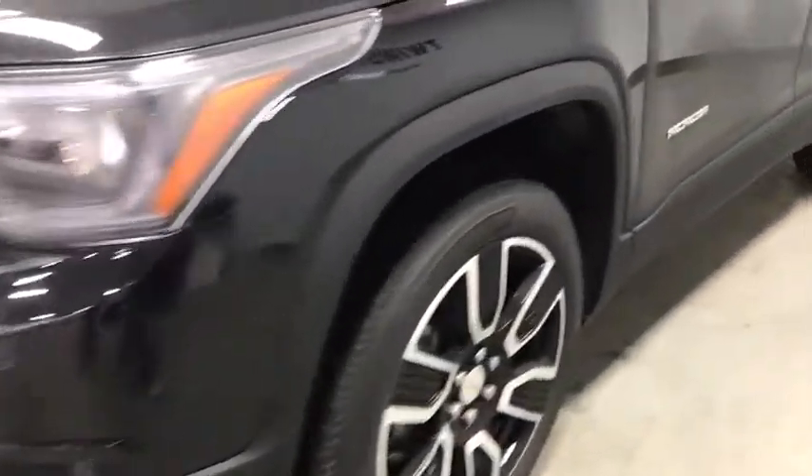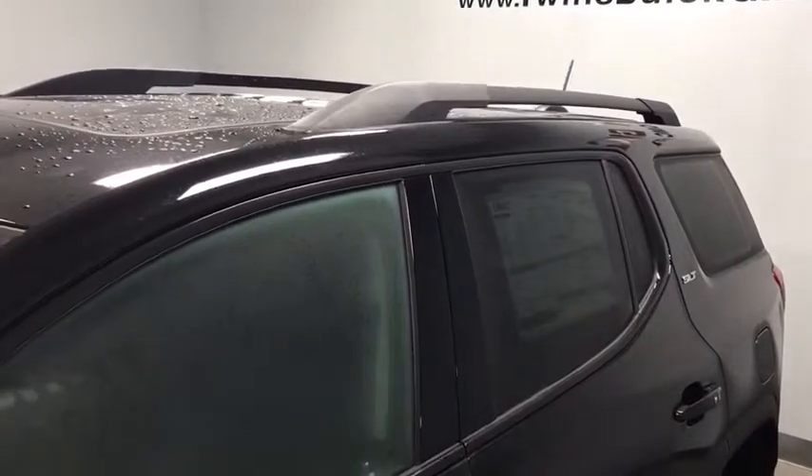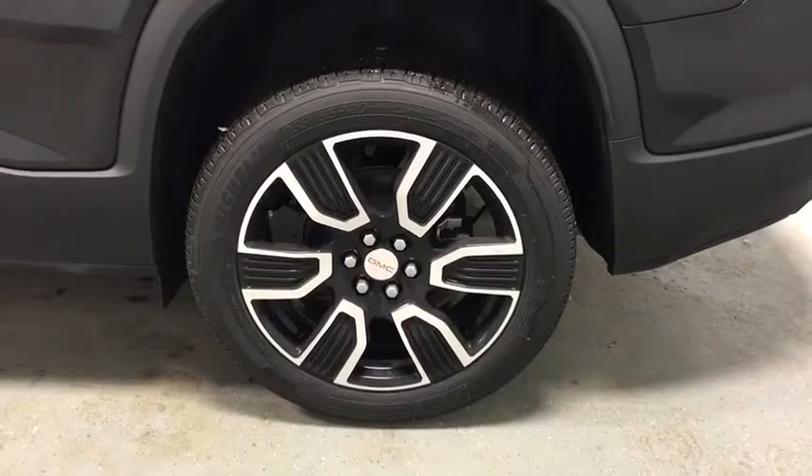This vehicle has less than 100 miles. Here are some of this vehicle's great options: traction control, Bose sound system, power liftgate, power passenger seat, dual airbags, alloy wheels.